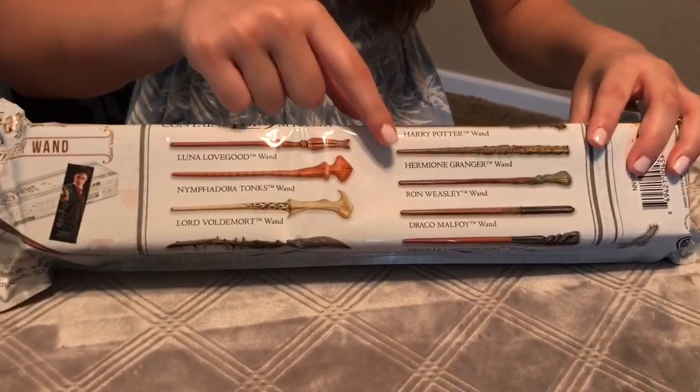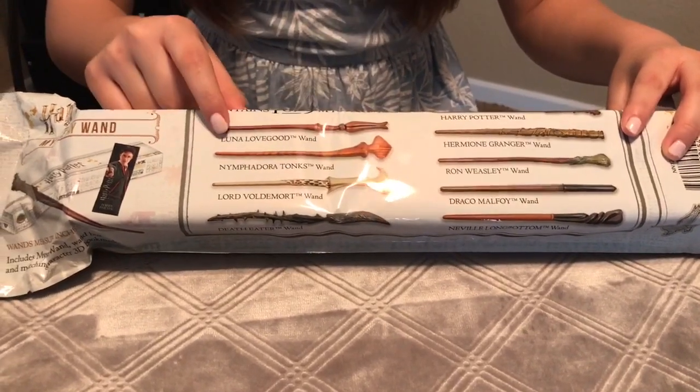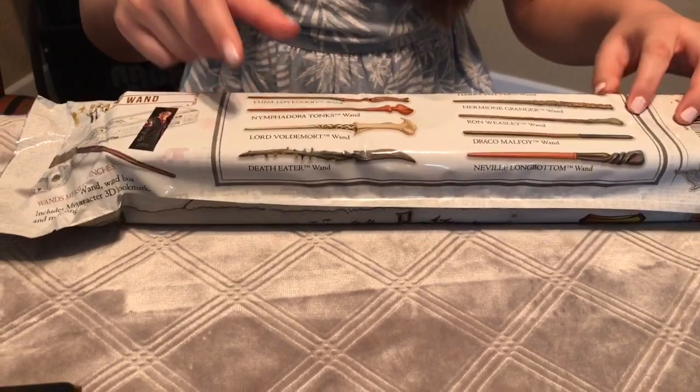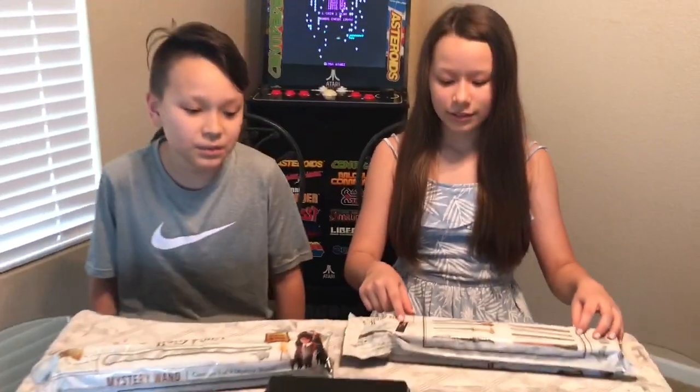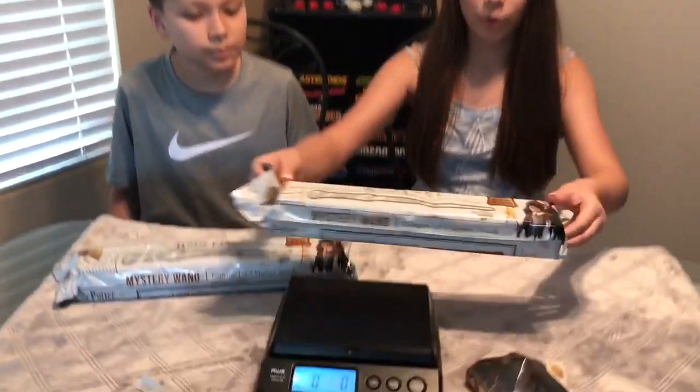The nine to collect are: Harry Potter, Hermione Granger, Ron Weasley, Draco Malfoy, Neville Longbottom, Luna Lovegood, Nymphadora Tonks, Lord Voldemort, and the Death Eater's wand. I'm going to start first by weighing my wand and then opening it.